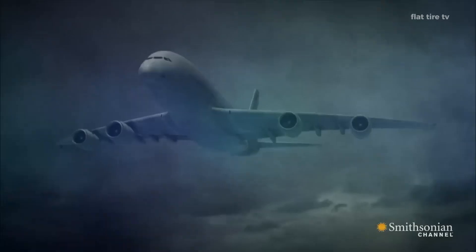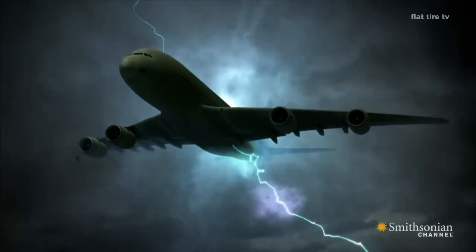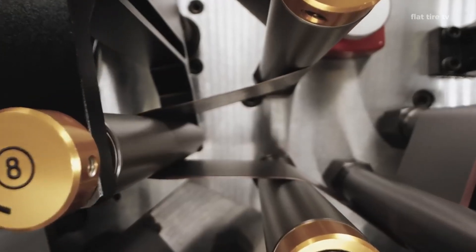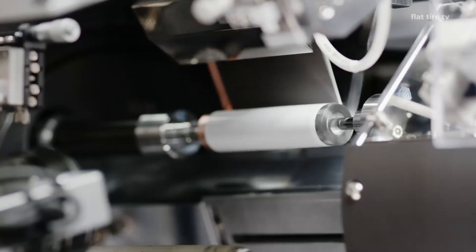This explains why planes, trains, and automobiles are often unscathed after being struck by lightning. Even electric vehicles, with their lithium batteries, are no more dangerous than gasoline cars in these situations.